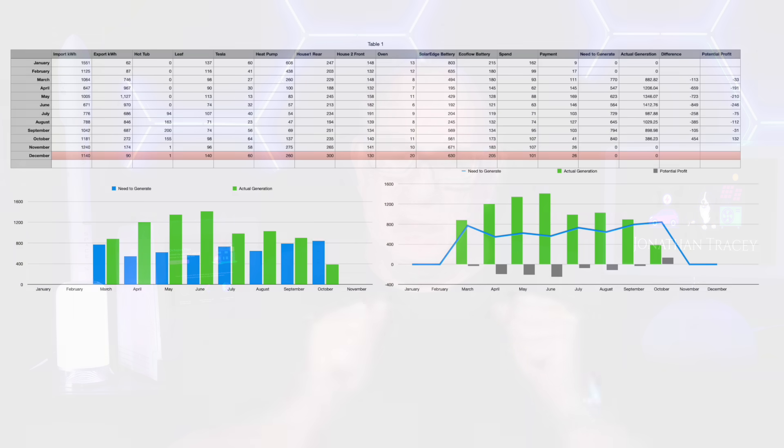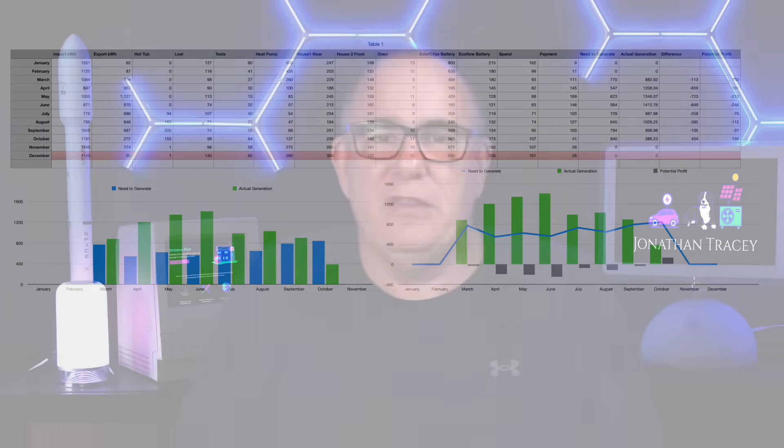I started thinking about this a few weeks ago, and looking at tariffs like Octopus Flux, I started to realise that there was a way to make the same or even more money from export, but just exporting when the grid needs it the most. So I started working through all of my numbers — all of the consumption, how much each individual device or collection of devices in the house used, how much we put into our cars, how much we charged the batteries — and I put it all into one big spreadsheet.